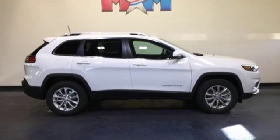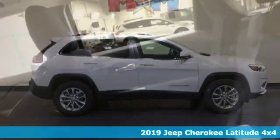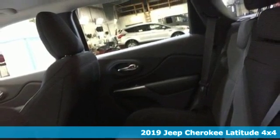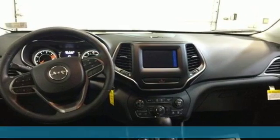Here's a new 2019 Jeep Cherokee. Everywhere you want to go, anything you want to do, Jeep takes you there. And with features like these, every drive's a pleasure.